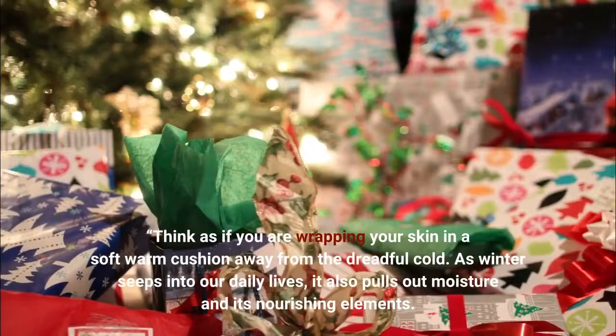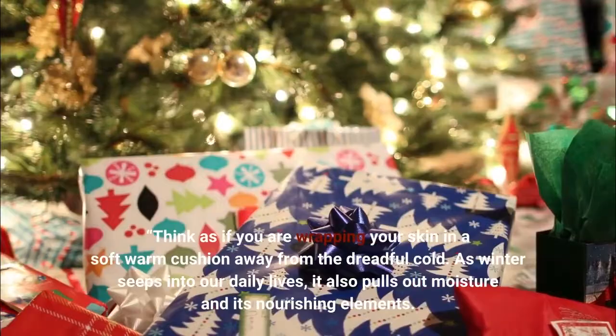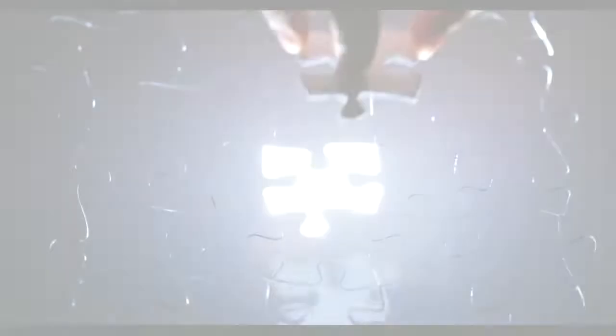Think of it as wrapping your skin in a soft warm cushion away from the dreadful cold. As winter seeps into our daily lives, it also pulls out moisture and its nourishing elements. Lastly, remember that the most important thing is to have a strong skin barrier to keep as much moisture locked into the skin, so skip the scrubs, foaming cleansers, and don't over-exfoliate.